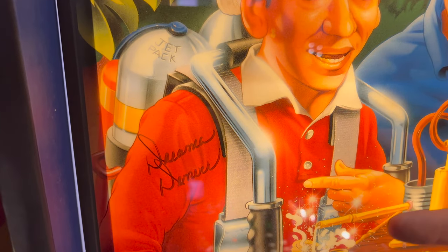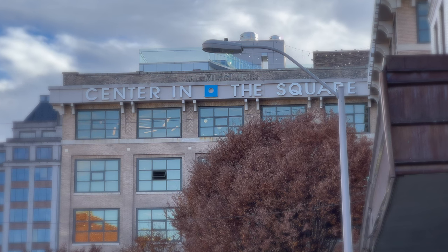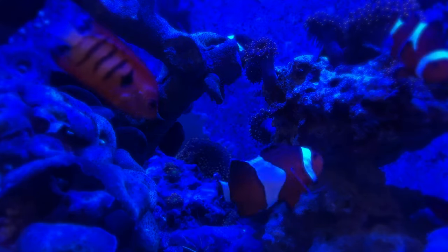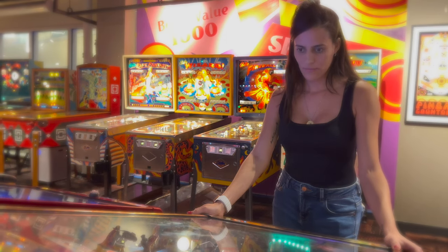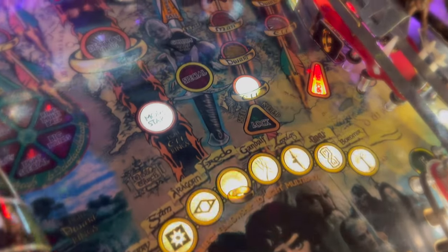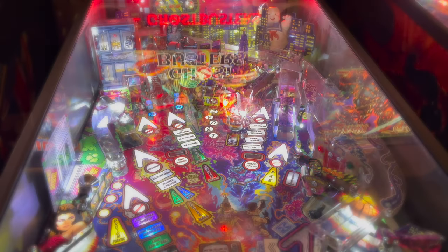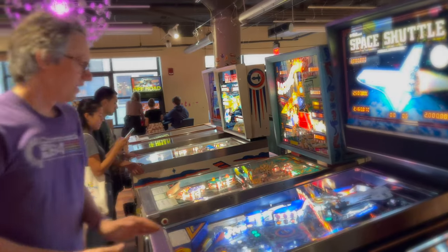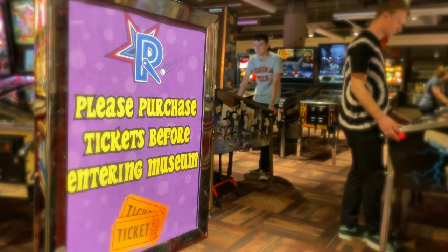The Pinball Museum is on the second floor of Center in the Square, a building filled with other small museums in the heart of downtown Roanoke. Tickets are $10 for kids between the ages of 2 and 10, and $13.50 for anyone older. That gives you unlimited access to every machine. The museum also does parties, weddings, and monthly membership plans.